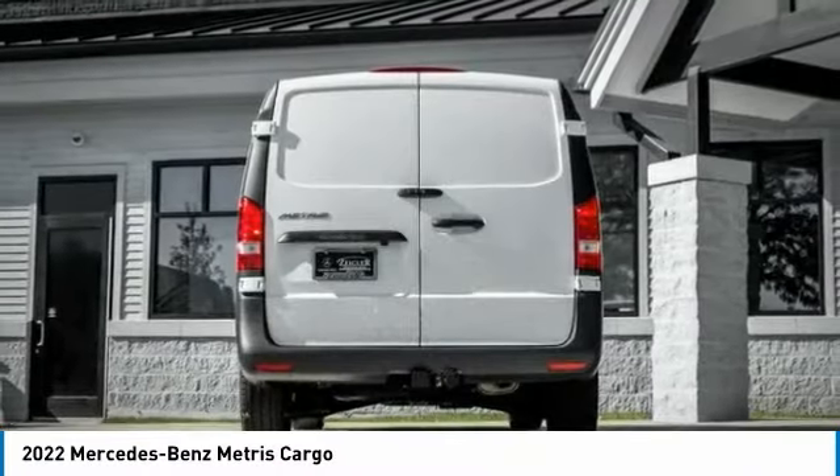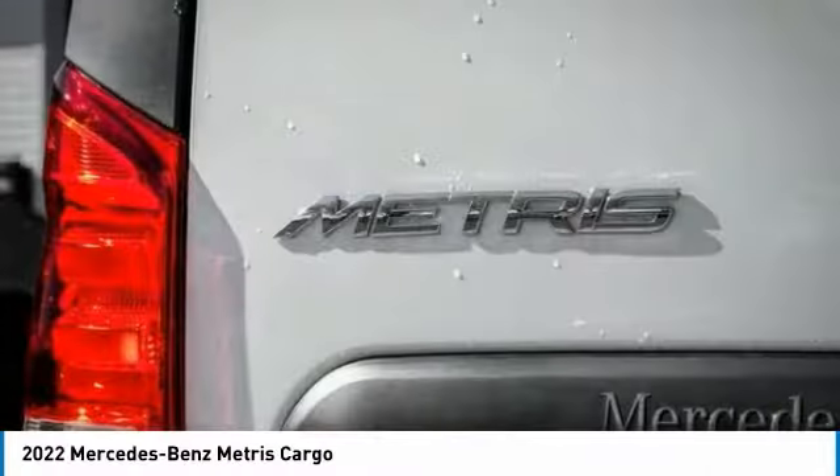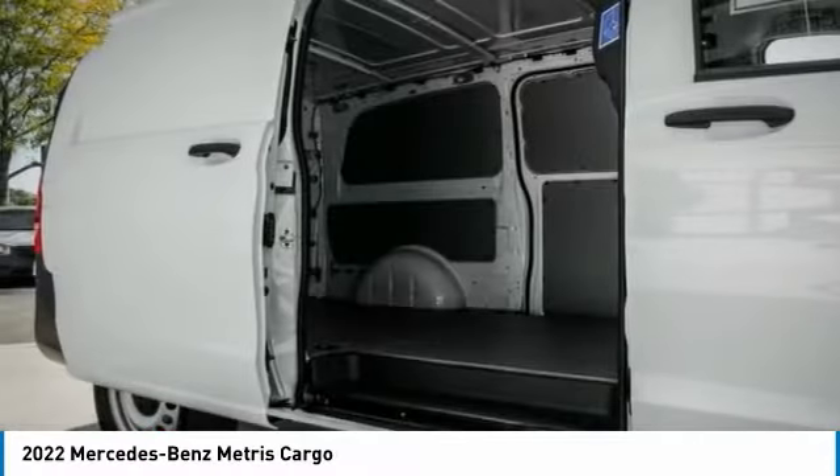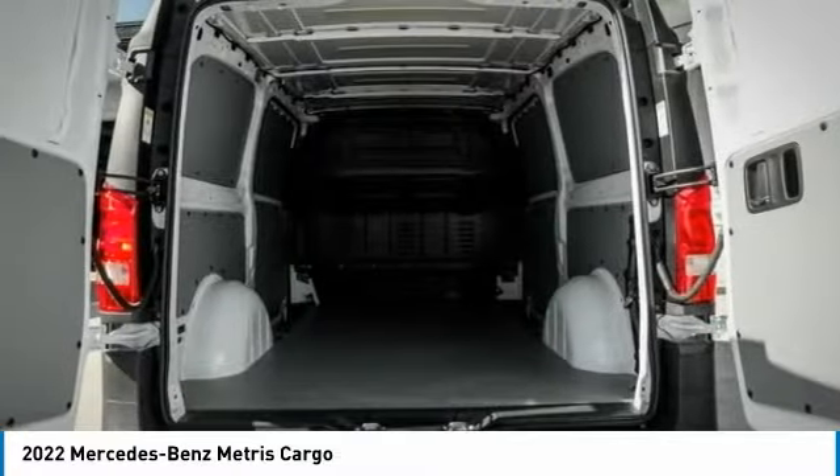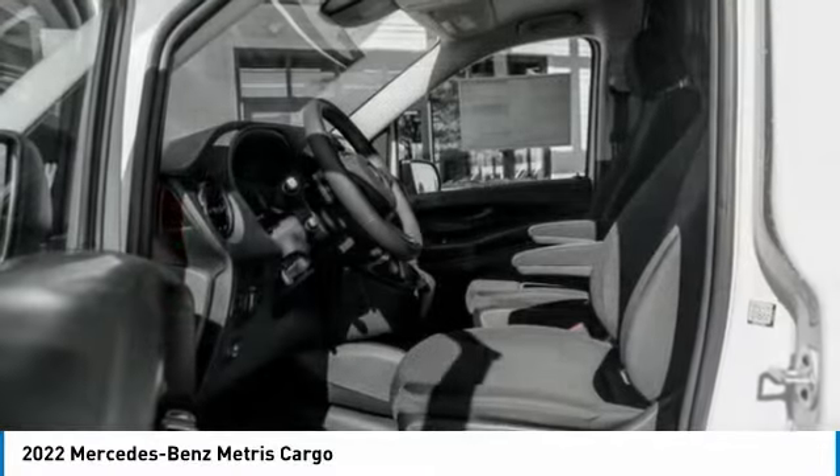Electronic stability control, brake assist, traction control, remote keyless entry, four-wheel disc brakes, satellite radio, low tire pressure warning, power windows, tachometer, power steering.